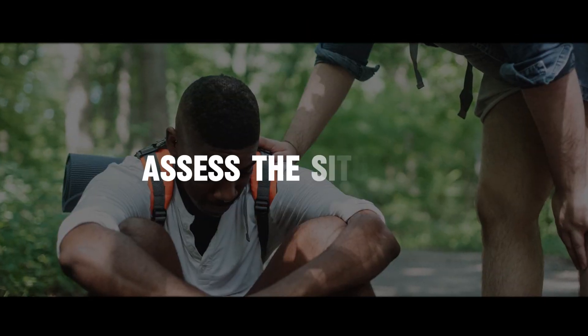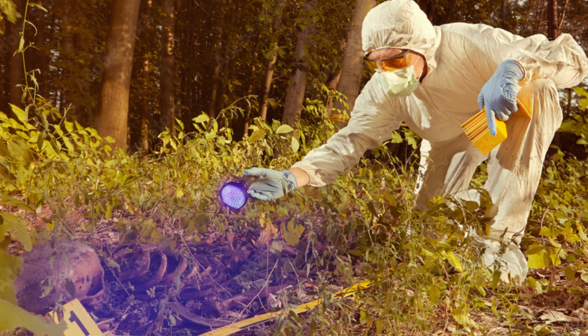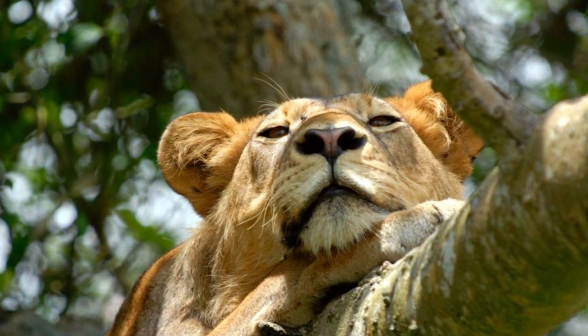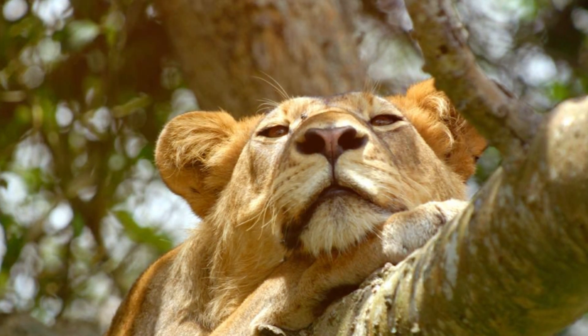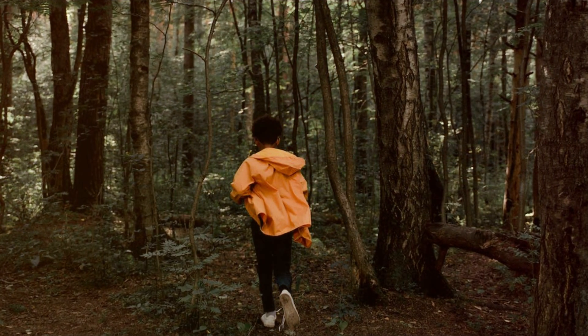3. Assess the situation. Identify the type of animal you are facing and gauge its behaviour. Some animals may be more curious than aggressive, while others may perceive you as a threat. Back away slowly if the animal seems disinterested.